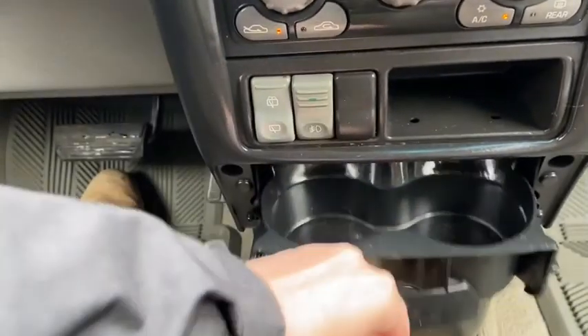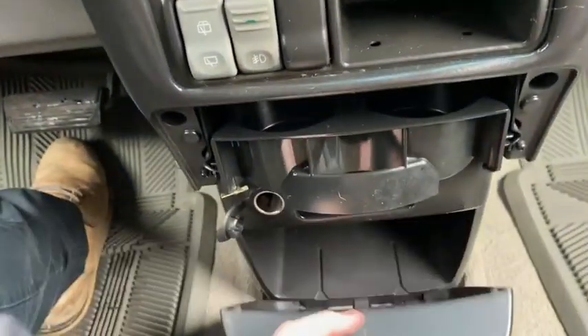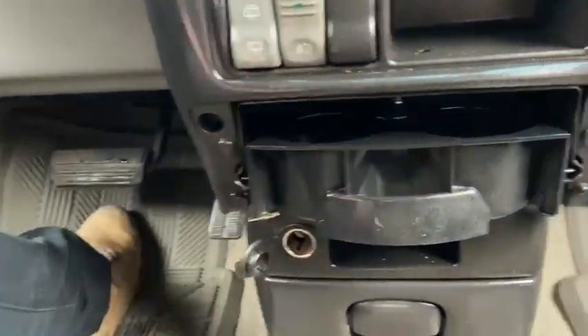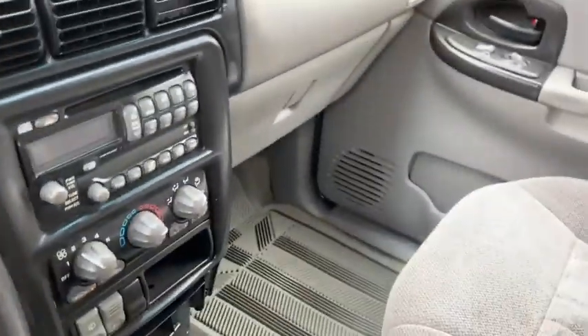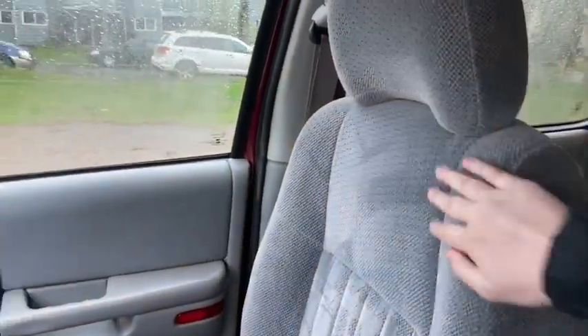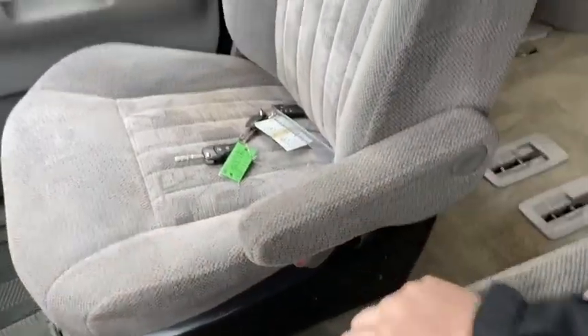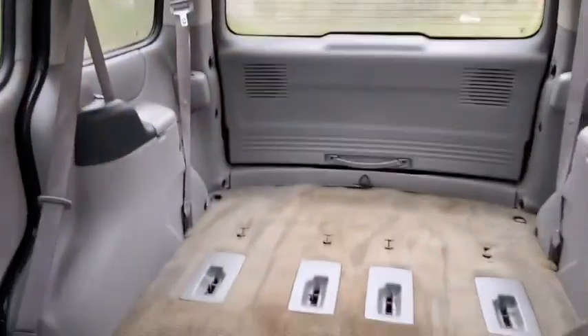Underneath you have two cupholders that slide out, as well as some storage at the bottom and a 12 volt outlet. The interior features gray cloth seating, with armrests for both the driver and the passenger, and in the back there is tons of cargo space.